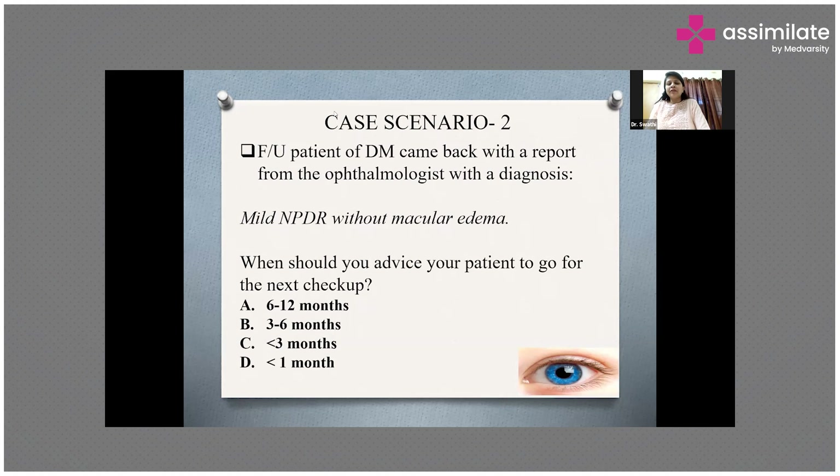What would be your advice to the patient? Let's take some guesses. Dr. Dilip has given option C, Dr. Harsh has written option A — 6 to 12 months, Dr. Ramya has given option B, Dr. Priyanka has given 3 months, Dr. Bhargavi has given option D — 1 month, Dr. Shubham has given option D — 1 month, Rizwan also option D, Dr. Achil option C, and Dr. Chandra also option C.